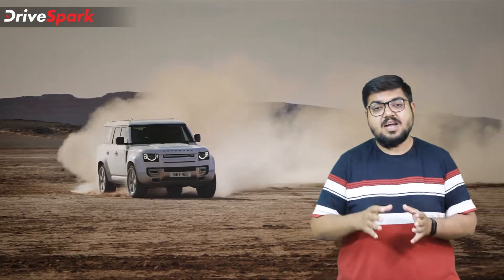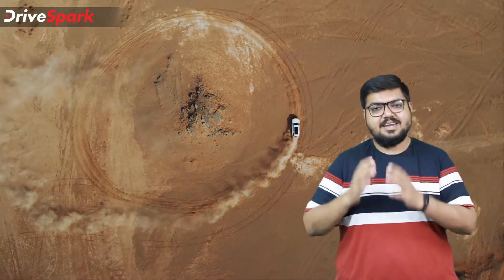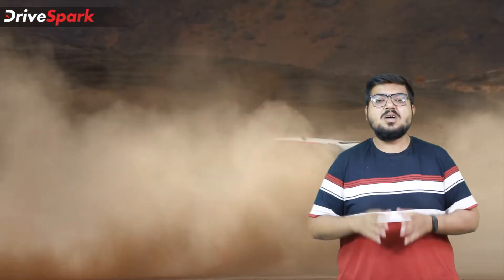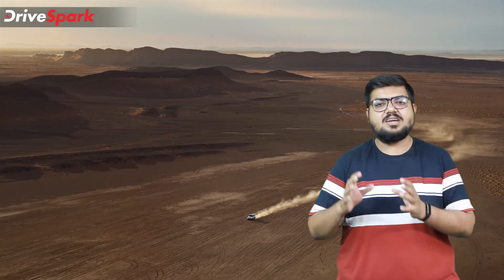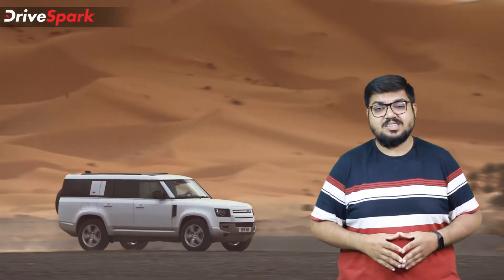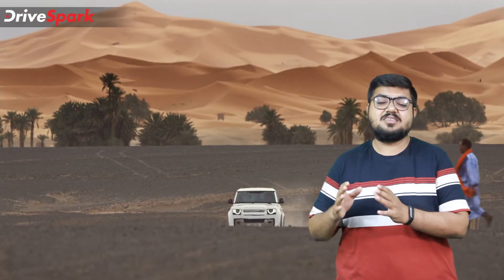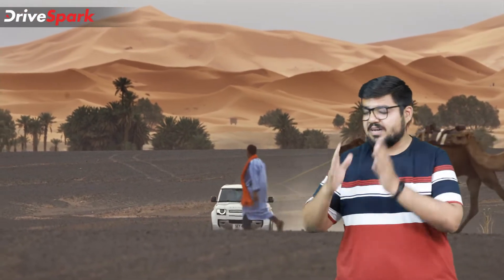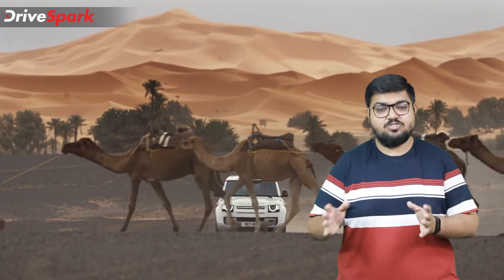As we already know, the demand for SUVs is on a rise across the world and more so in India. As a result, Land Rover has decided to upgrade their Defender lineup with the longest 130 model. Giving justice to the Defender 130's name is its length, which spans 5338mm — over 5300mm, which is huge in terms of SUV length.